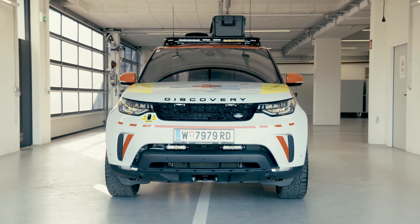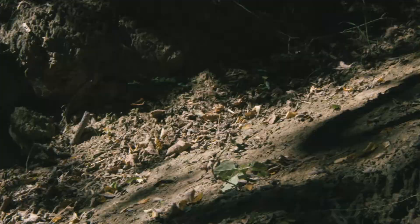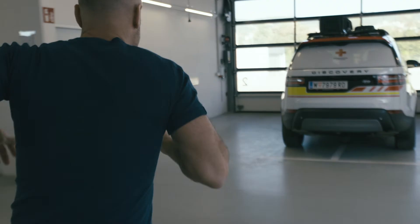Like Land Rover and the Red Cross, I've worked in some of the most remote environments around the world. So when I was asked to take part in this joint training exercise, I jumped at the opportunity. The team here at the Red Cross have to be ready for any eventuality, and the idea of this training exercise is that I'm going to help them.